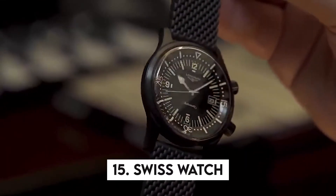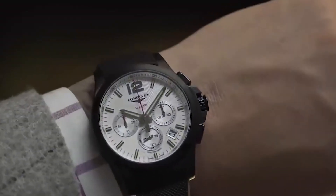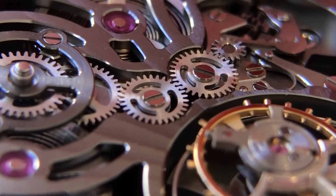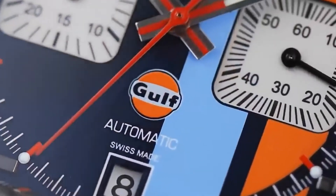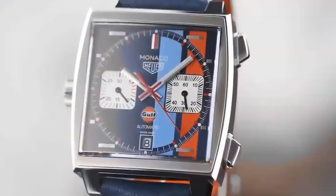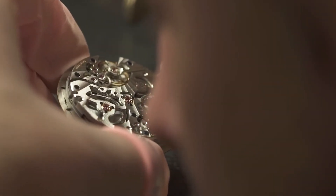15. SwissWatch. The huge titanium body, along with the hour and minute displays under sapphire crystal domes, are the first things you'll notice about this amazing SwissWatch. But there are also two concealed dials for the seconds and power reserve. To find them, open the spring-loaded cap on top and look beneath the hood. It's a complex mechanism with eight planetary gears.